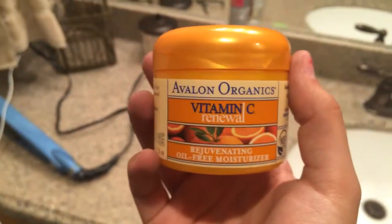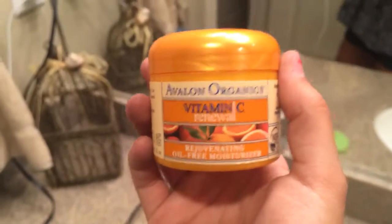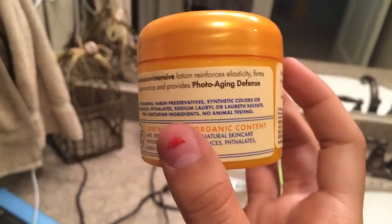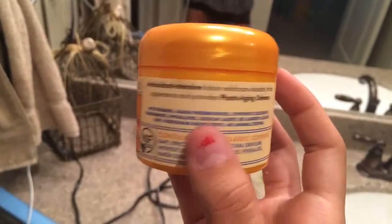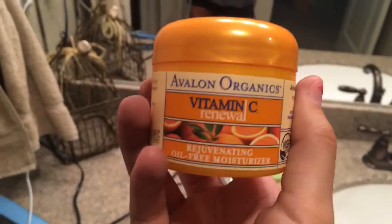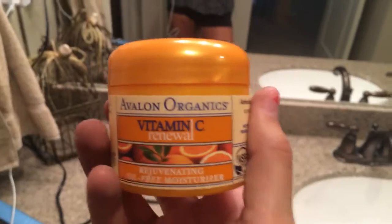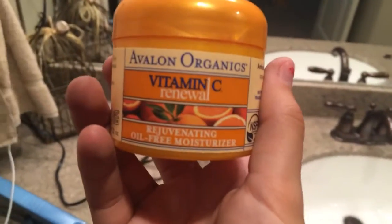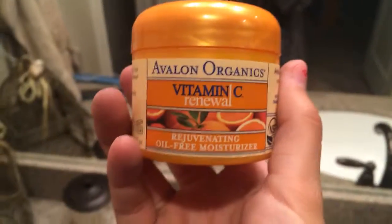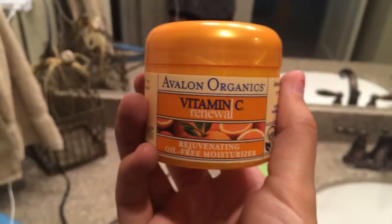Right now I'm going to be using this Avalon Organics moisturizer. It says it's oil-free, it's mostly organic, and it has SPF in it. I would recommend this for dry skin or for the summer since it has SPF in it. I have oily skin and I notice that it's a bit thick and gets more oily than other moisturizers I've used, but it's still really good and it smells great.